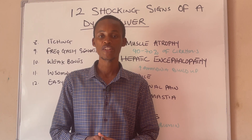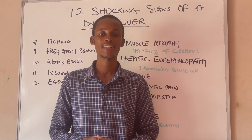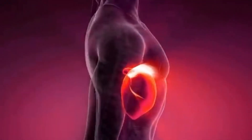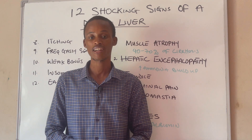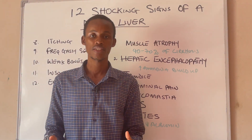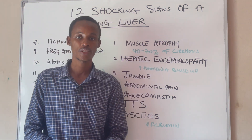How do you really know that your liver is dying? What do you feel about a dying liver? Today in this video we are going to go over the 12 shocking signs of early and advanced liver problems. If you are experiencing any of these signs, chances are your liver is failing. Let's get into some of these signs. Number one is muscle atrophy.